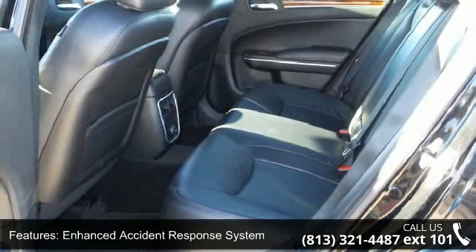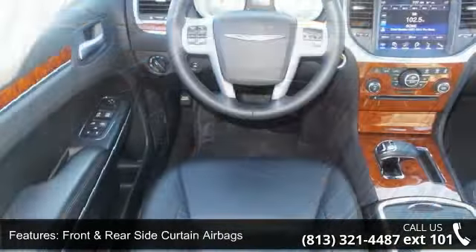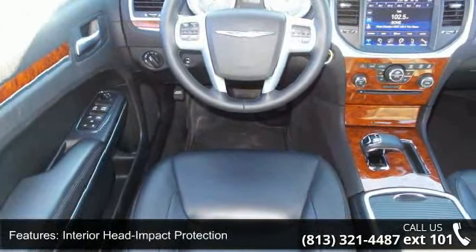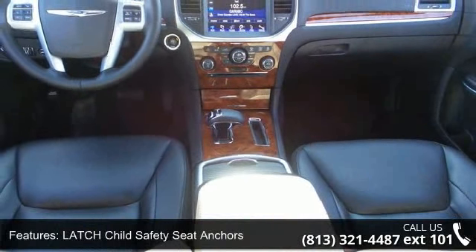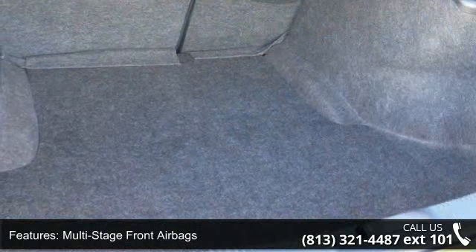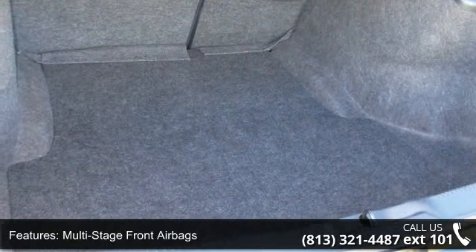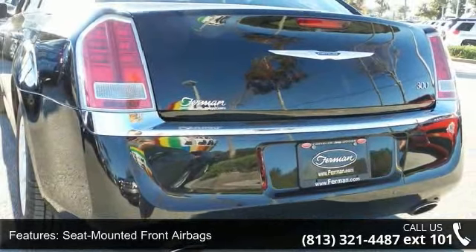Some of the top features included with this vehicle are driver airbag, enhanced accident response system, front and rear side curtain airbags, interior head impact protection, latched child safety seat anchors, multi-stage front airbags, seat-mounted front airbags, Sentry key engine immobilizer, six-speaker sound system, and auto-dimming interior rearview mirror.